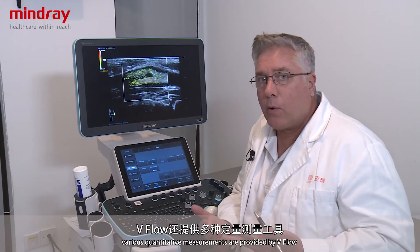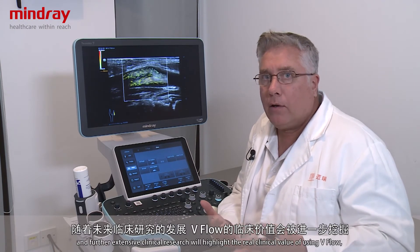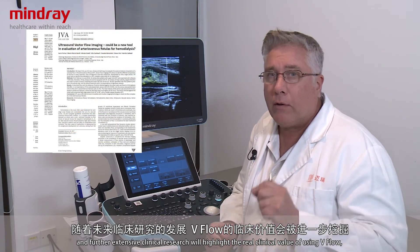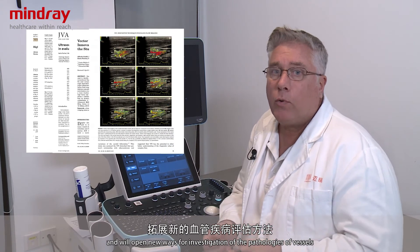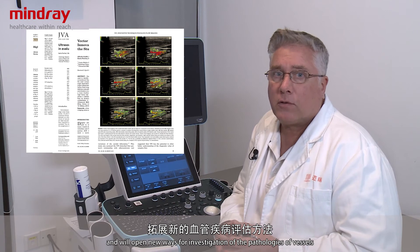Various quantitative measurements are provided by V-Flow, and with further extensive clinical research, this will highlight the real clinical value of using V-Flow and will open new ways for investigation of pathologies within the vessels.